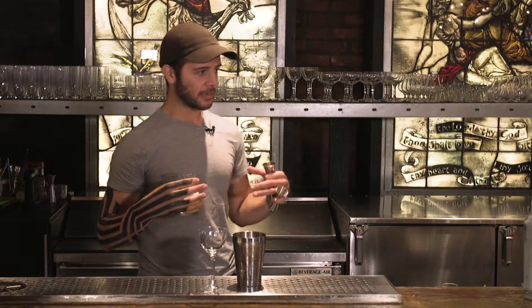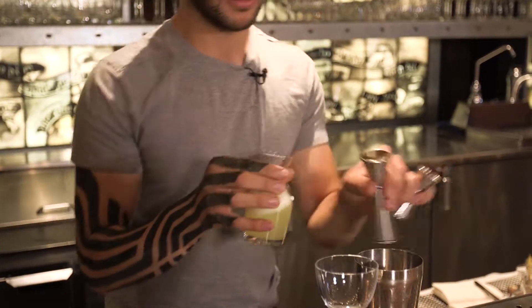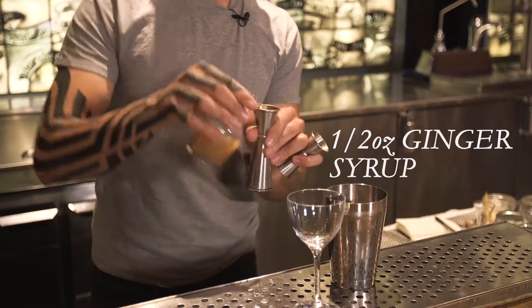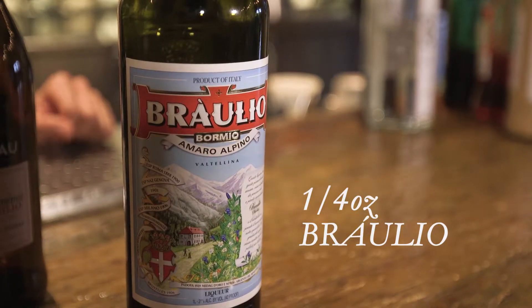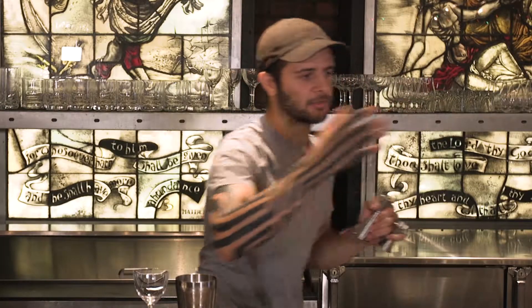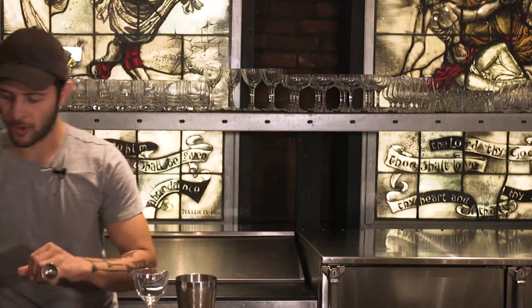It is a gingery bourbon-based drink that has an alpine liqueur in it. We start with our aerated lemon juice — three-quarters of that — then a half ounce of our house-made ginger syrup, and a quarter ounce of Fraglio, which is a northern Italian alpine liqueur. It has very piney notes, it's a little sweeter, it's very bitter, and it's fortified with wine — it's really, really good.